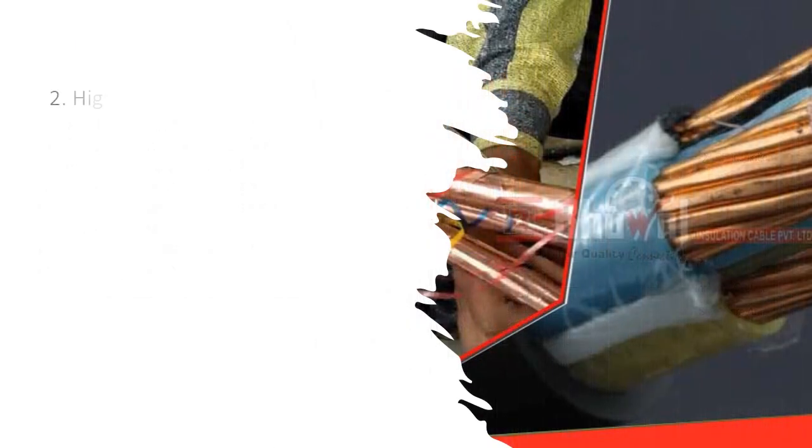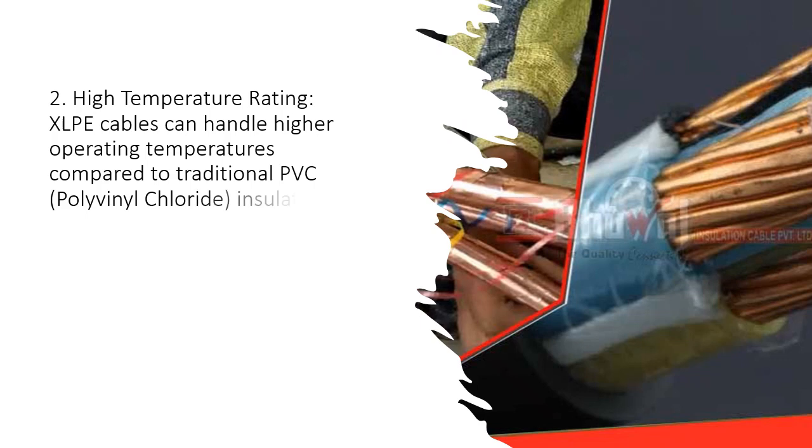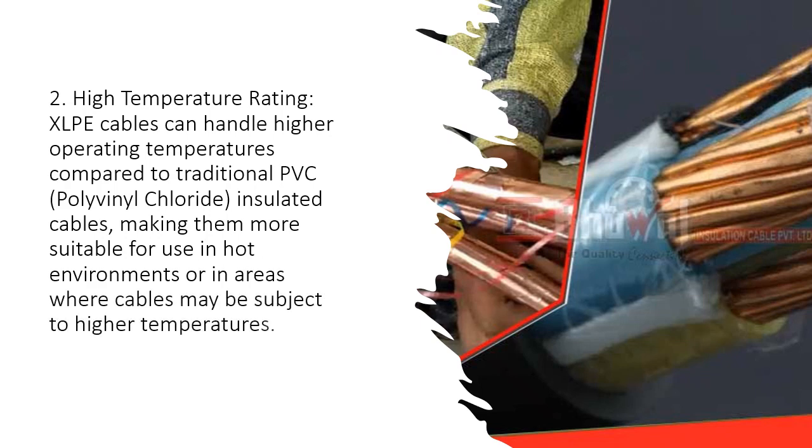Second, high temperature rating: XLPE cables can handle higher operating temperatures compared to traditional PVC (polyvinyl chloride) insulated cables, making them more suitable for use in hot environments or in areas where cables may be subject to higher temperatures.